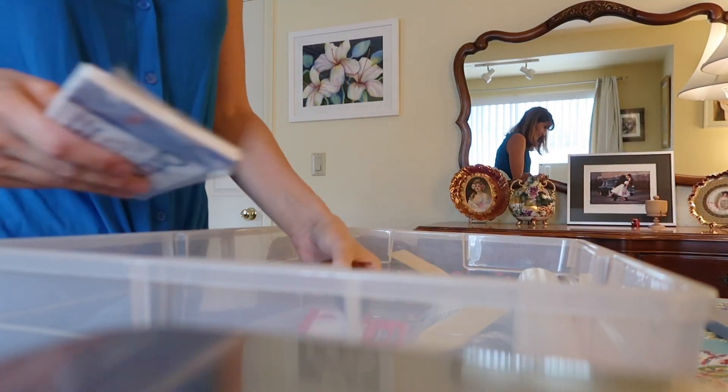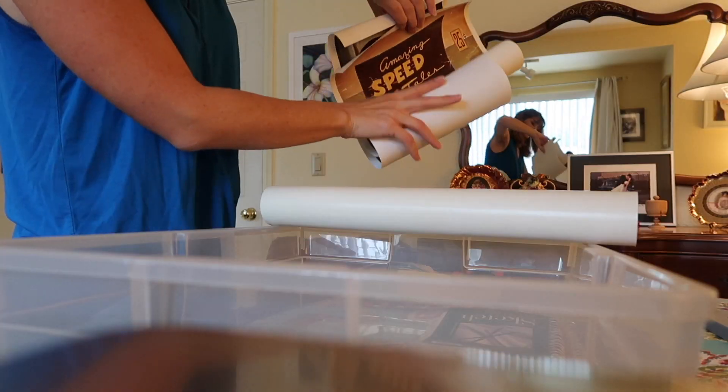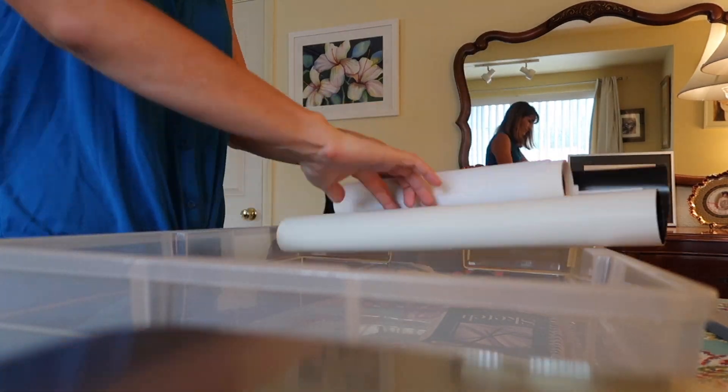Decluttering sentimental items can be really difficult because they're tied to memories — maybe a family member or a friend gave you that item, or maybe the item signals a memory you don't want to forget. But at the same time, you might not want to still have that item, but you want to keep the memory. That's why it is extremely hard to get rid of these sentimental items, even though in a lot of cases we don't really want them or don't want to store them.